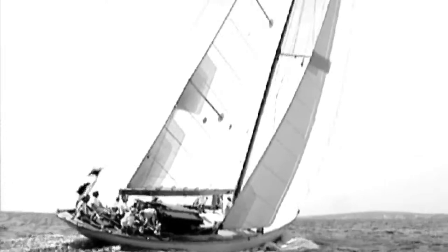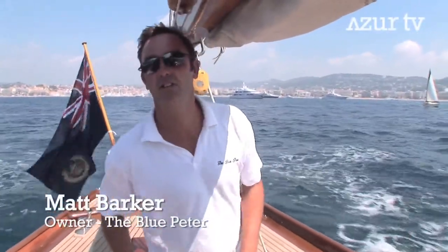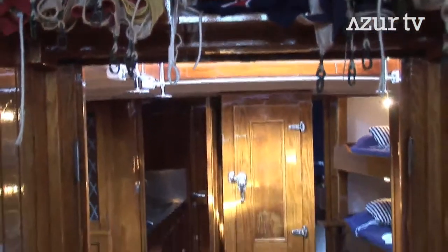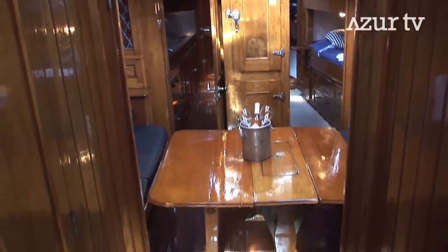Welcome aboard the Blue Peter. She is a 65-foot wooden sloop built in 1930 in England, designed by a Scottish fella called Alfred Milne, who designed quite a few of the classic yachts of the 20s and 30s.